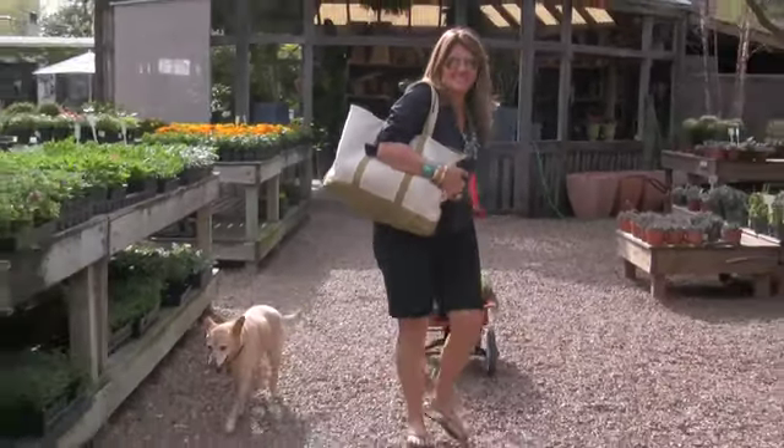I'm Cedar Baldridge and I'm a landscape designer. I have a landscape design build firm called Baldridge Landscape. And as you're about to see, Baldridge Landscape never sleeps.